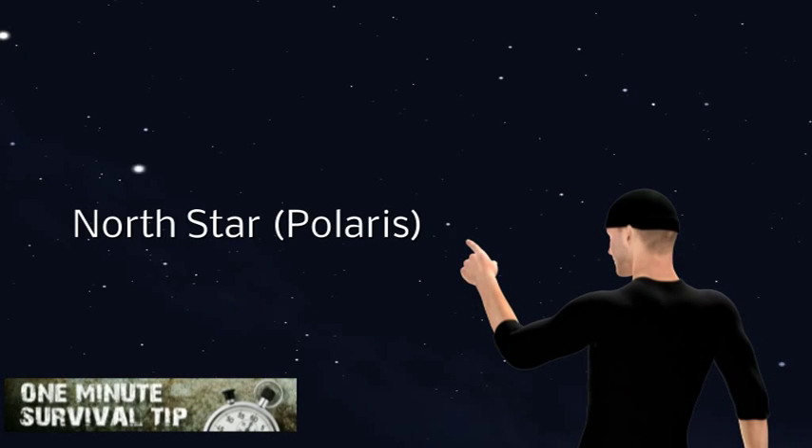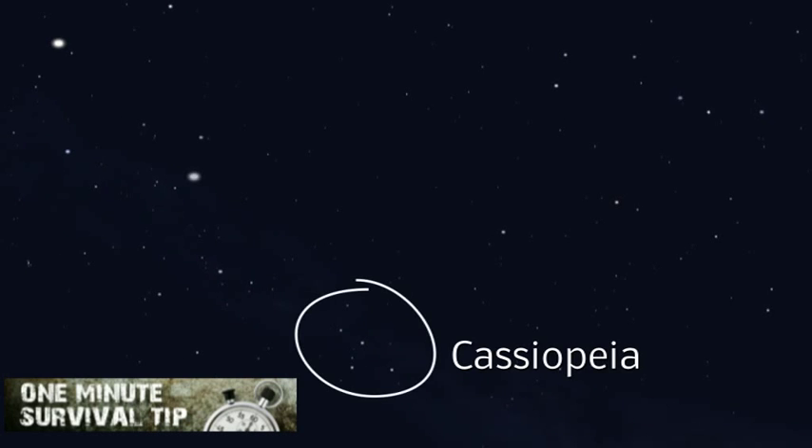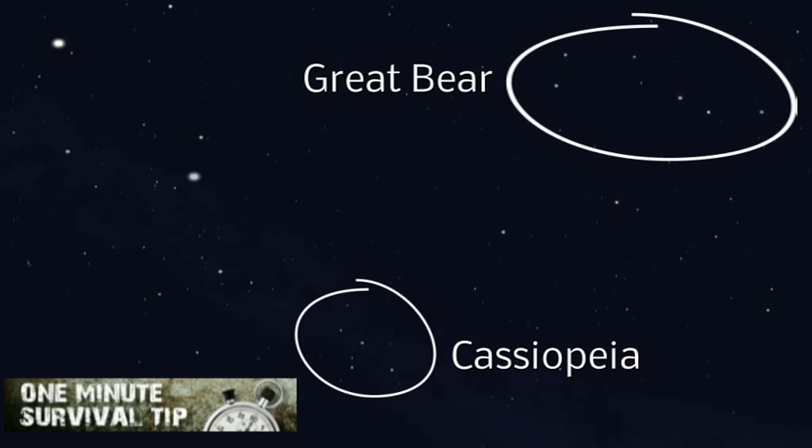This time, finding north at night. Snake's 1 minute survival tip. The North Star is located about midway between the central star of Cassiopeia and the Great Bear.